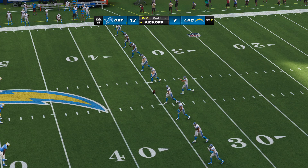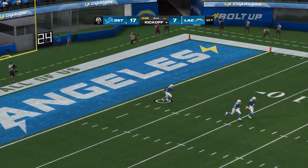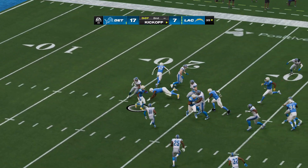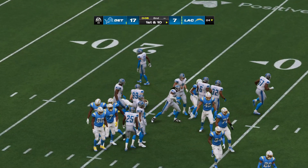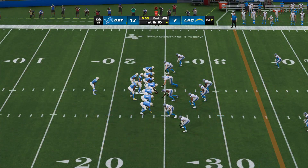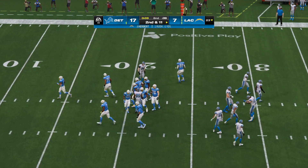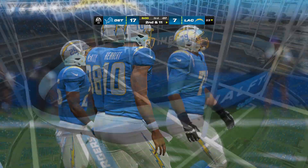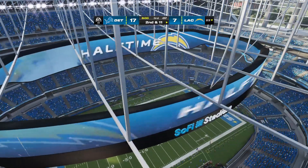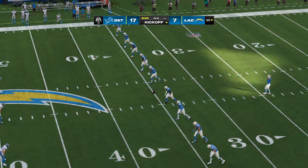Not much time remaining in the first half as the kick goes away. The return will be stopped right around where he would have been had he taken a knee, maybe a yard shy at the 24. With time running short, they'll simply take a knee, and that should do it for half number one. We reach halftime here in a ten-point game as we send you cross-country to Orlando. Jonathan Coachman is there and has our EA Sports Halftime Report.